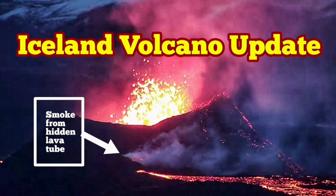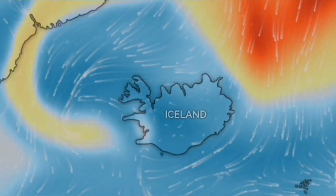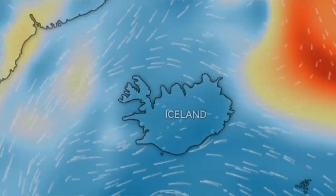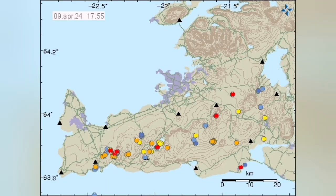The eruption which has started in the Reykjanes Peninsula of Iceland has caused some gas pollution locally, but not on a global scale. What you see here on the west side of Iceland — that was the gas pollution we are talking about. Those orange and yellow parts are from the northern hemisphere volcanoes, some of it from Etna, some of it from Kamchatka.